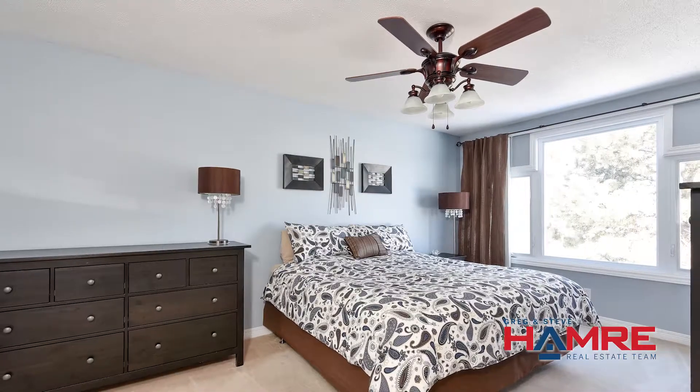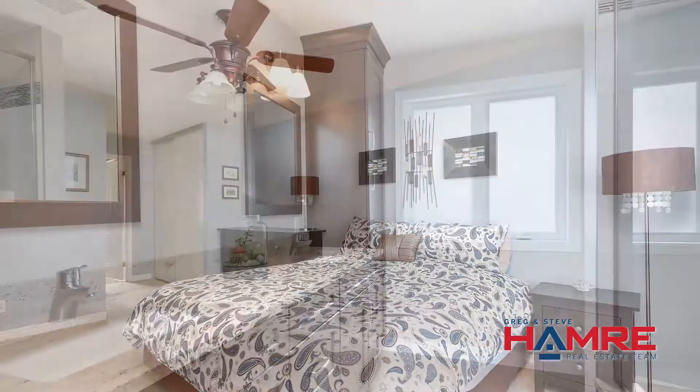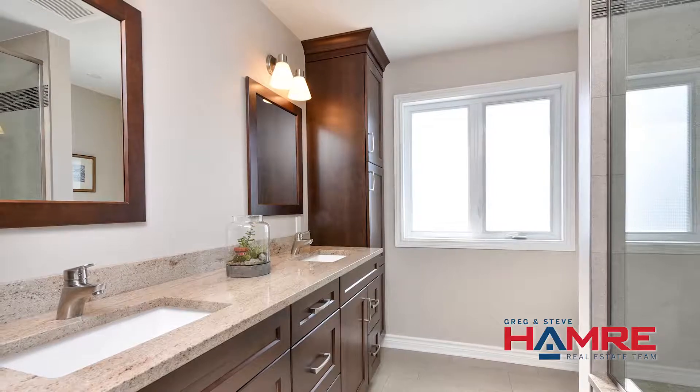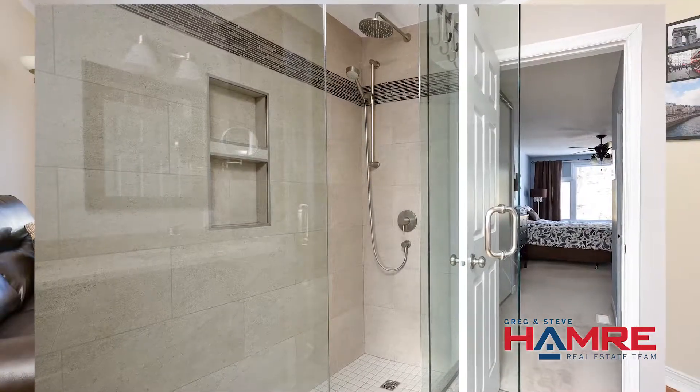The master suite has a walk-in closet and a wall closet, and then a spa-like four-piece ensuite with a double-width glass shower, glass inlays, beautiful surrounding tiles, and radiant heat flooring. It's absolutely spectacular.